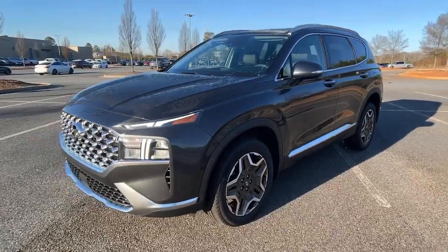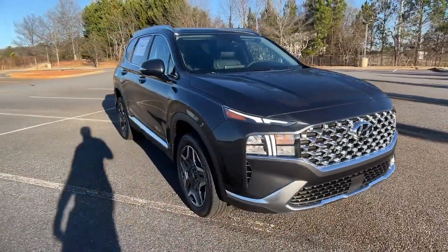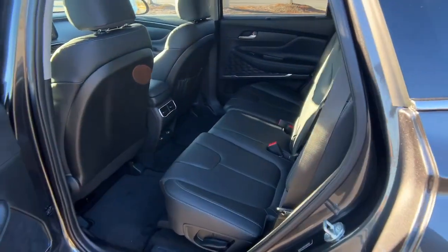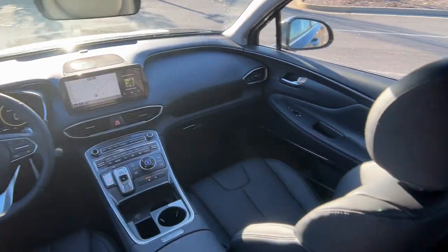The following are some of this vehicle's highlighted options: Sun Moonroof, Keyless Entry, Navigation System, Premium Sound System, Heated Mirrors, Satellite Radio, Power Passenger Seat, Power Lift Gate, Steering Wheel Audio Controls, Power Driver Seat.